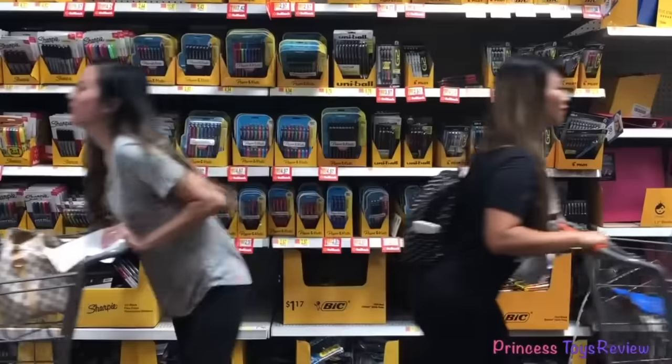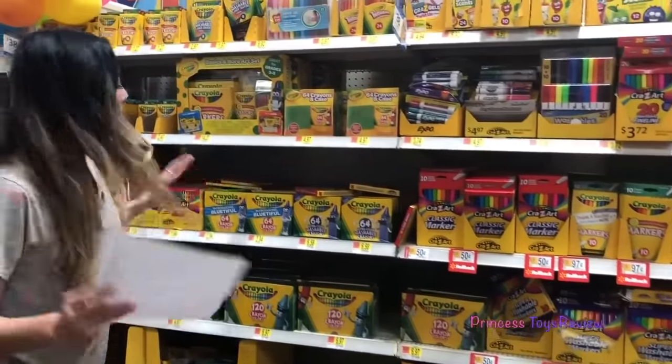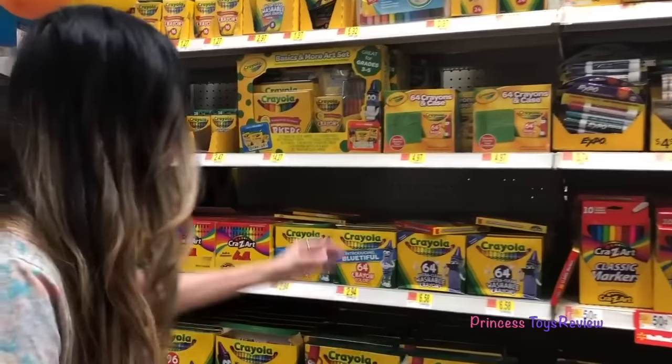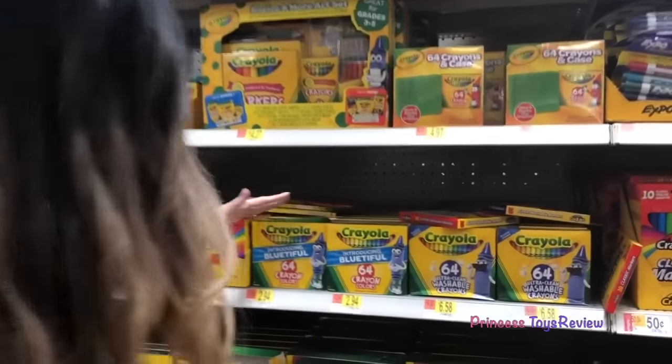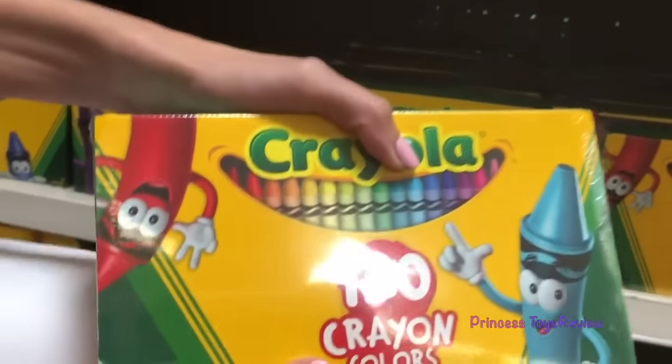Ready, set, go! I found some crayons, I think. I'm going to need some of those. There's 64 of them or 120. I'm going to get the 121.